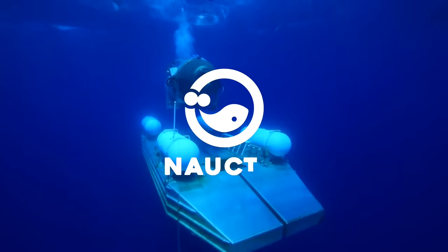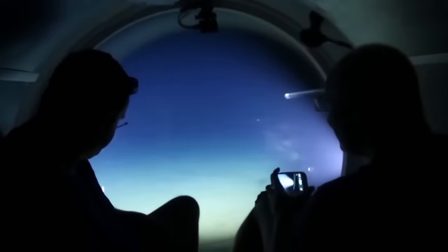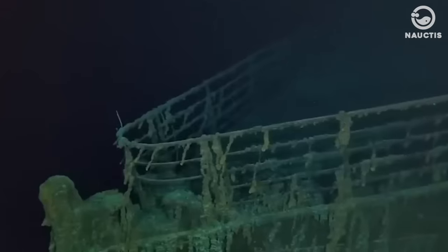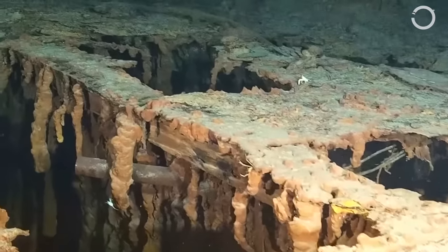Hi there, and welcome to Noctis on YouTube. A daring underwater journey began to explore the mysteries hidden in the northwestern Atlantic. The mission was aimed at uncovering the secrets of the long-submerged Titanic wreckage.